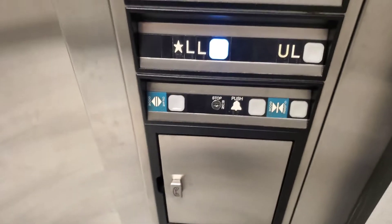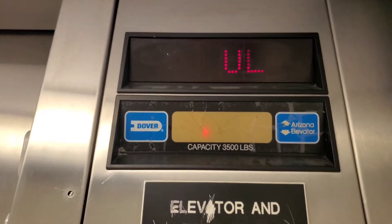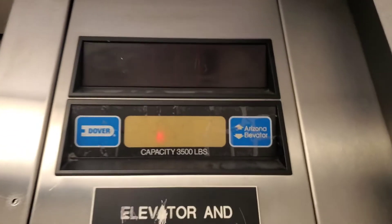88 phone. 3,500 pound capacity. Here's your floor indicator. The certificate inspection is kept in personnel. This is also installed by Arizona Elevator.